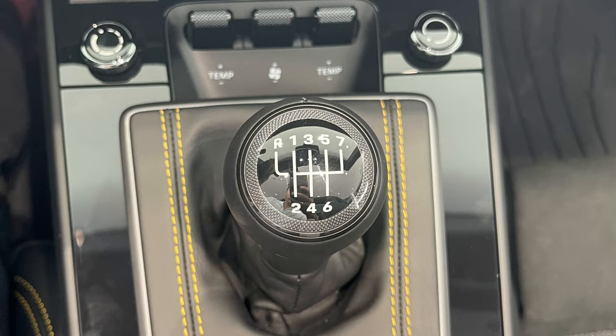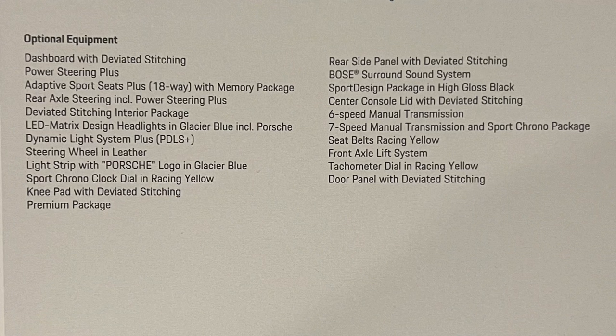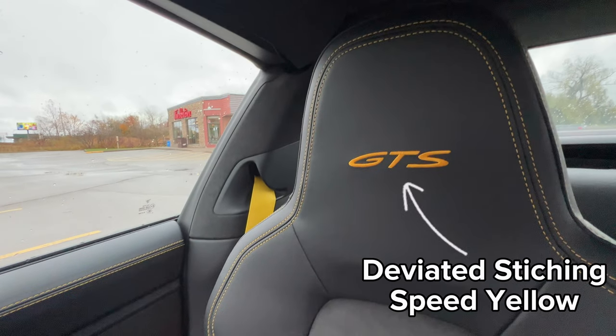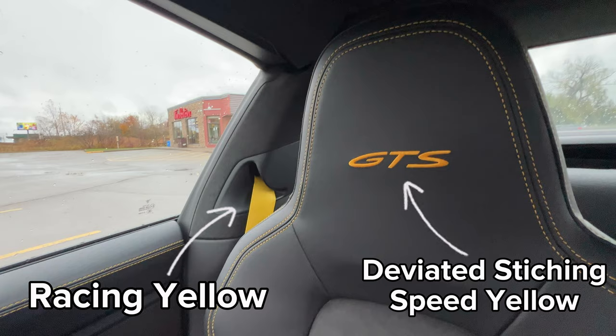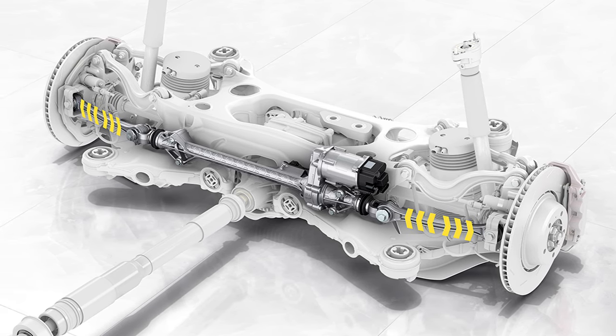If you watch my previous videos on my Targa 4 GTS, the tachometer, seatbelts, and chronometer are all speed yellow. But the deviated stitching ended up being a different shade of yellow because there was a stop sale for that specific color. I got a more golden yellow instead — side by side you can see a slight difference, though from far away you won't notice. So if you're really particular about color matching, just be wary of that. Some more options to think about are the all-wheel drive system and the rear axle steering, as I believe those had stop sales too. It really depends on your timeline and budget.